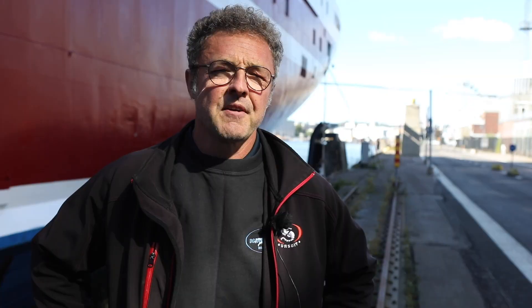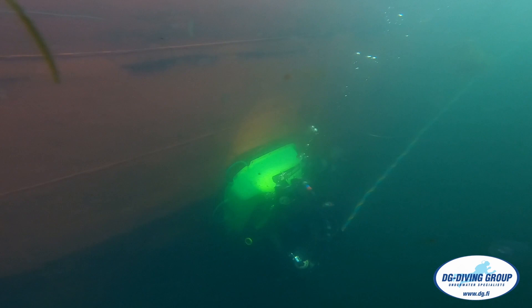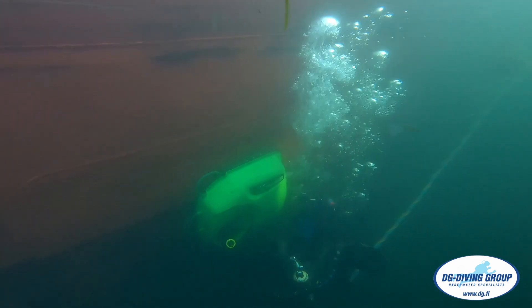We operate with divers, and in my opinion the cleaning is more efficient with divers. In Finland we have variable visibility — in some places only half a meter, in some cases five meters — and what the diver's eyes can see is invaluable. We clean roughly about 500 vessels per year.